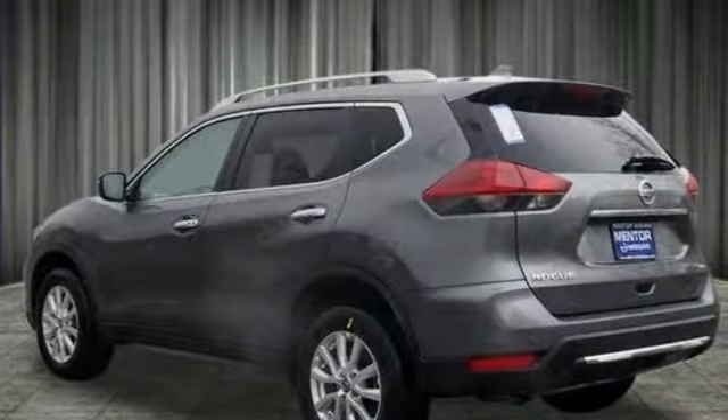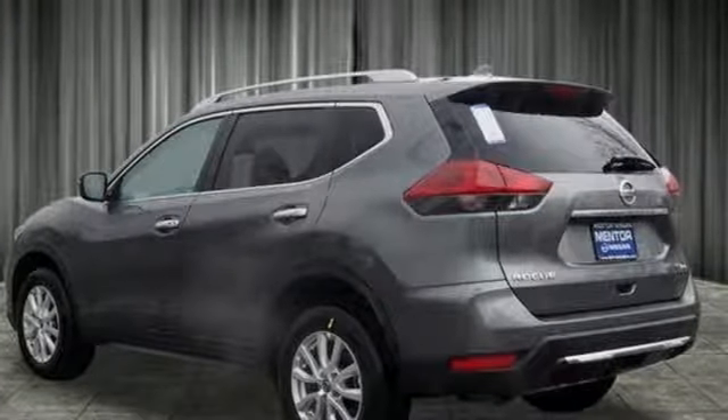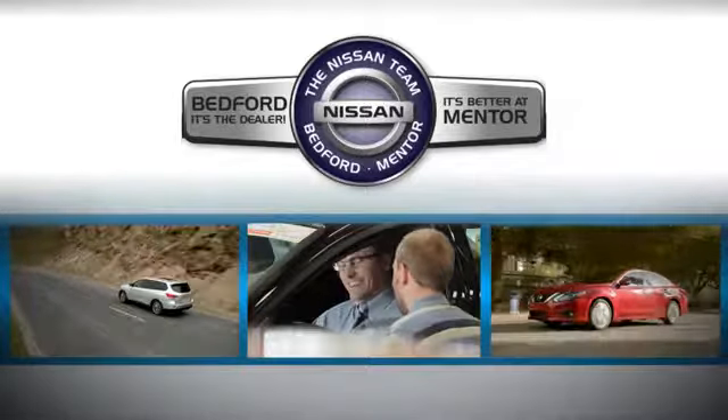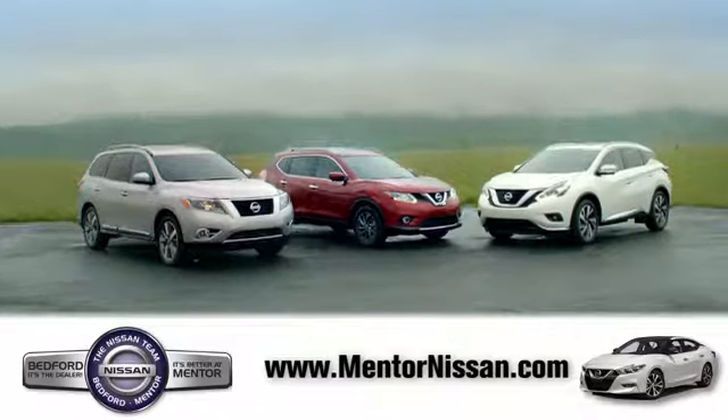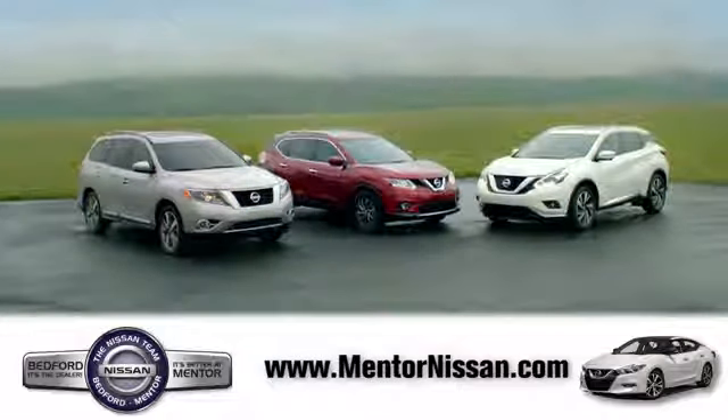Nissan, built for the human race. Hurry in today and see it for yourself. Welcome to Mentor Nissan. Here we've devoted ourselves to helping and serving our customers to the best of our ability. Come see our quality selection and find the right vehicle for you.